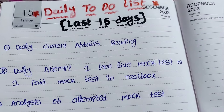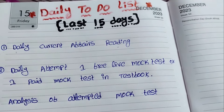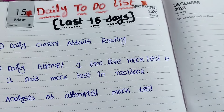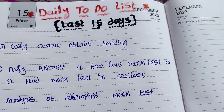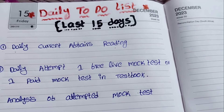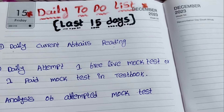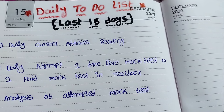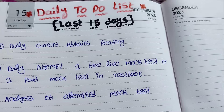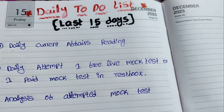Hi everyone, welcome back to my channel. In this video I'm sharing my daily to-do list for the upcoming examination. I applied for RRB PO, not for clerk, so in this video I'm sharing my daily to-do list for the upcoming RRB PO preliminary examination. We have only 15 days for this preliminary examination, so I'll discuss what I am practicing and following for RRB PO prelims.